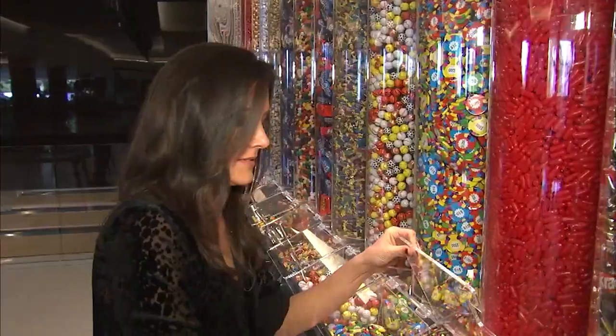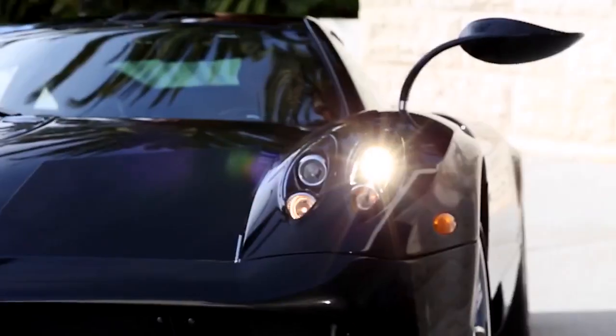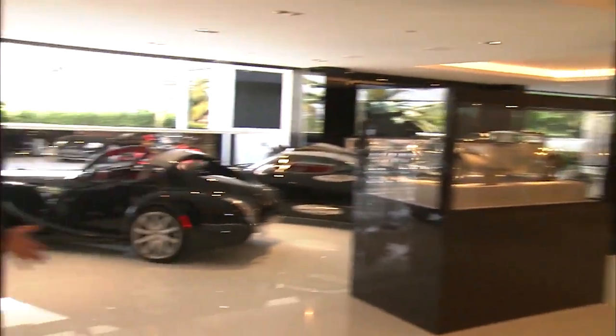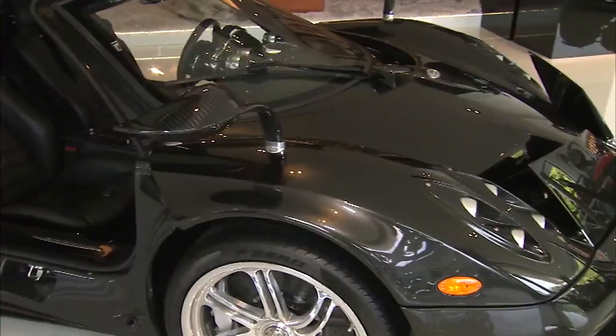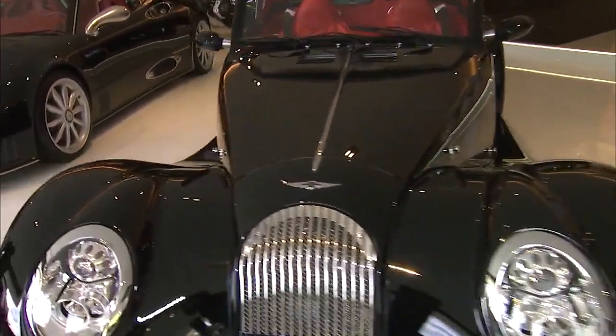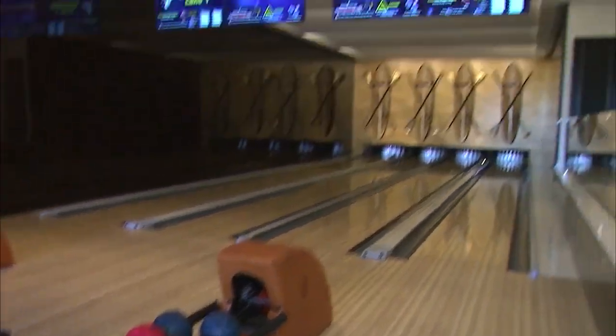No popcorn for me, but the candy room made up for that. From hot tamales to hot wheels — we got the car gallery, which I call the garage mahal. This Bruce Makowski masterpiece is also equipped with a more than $30 million car collection and a custom Louis Vuitton bowling alley.